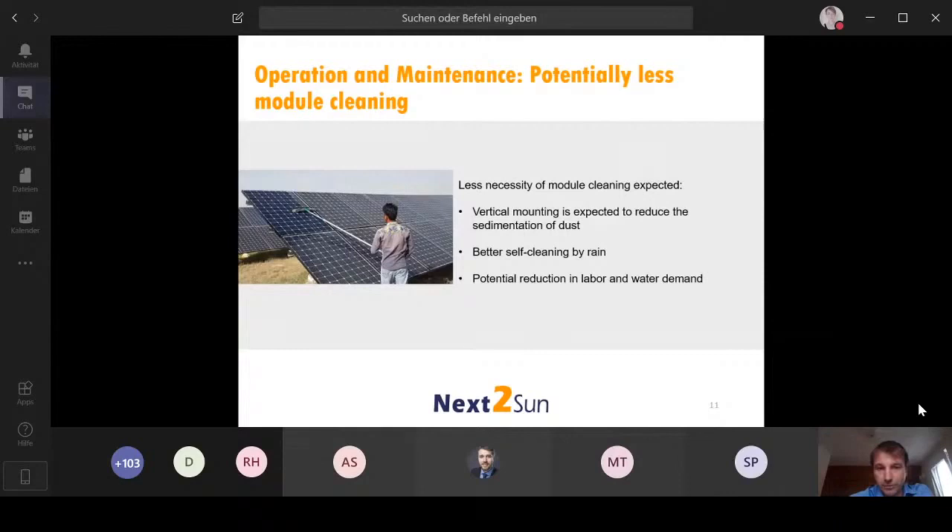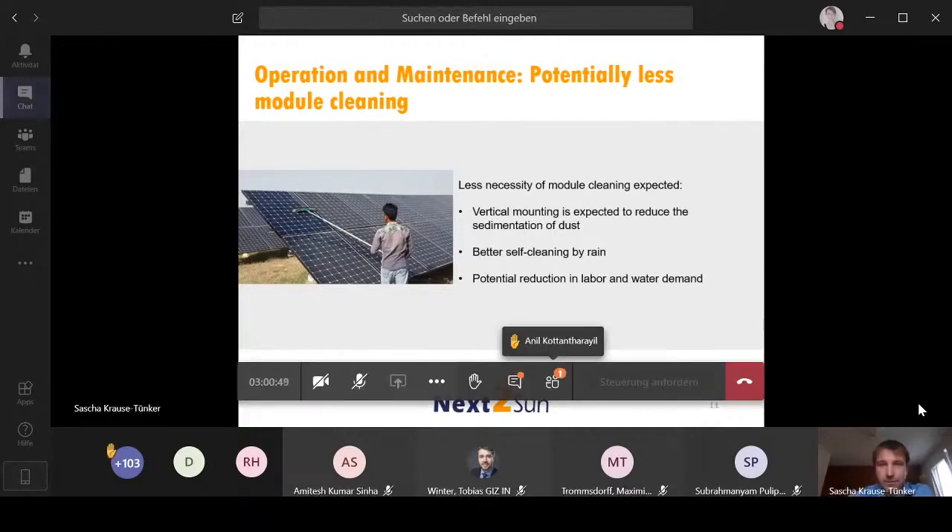On operations and maintenance, we expect a positive effect of vertical installation as well. Simply due to the fact that it's vertical, dust is not able to stay on top of the modules. Of course, in India it will still need to be cleaned even if vertical, but we expect the effort and water needed to clean the system should be lower than for a conventional installation. This is also a reason we are very interested in installing such a system in India.